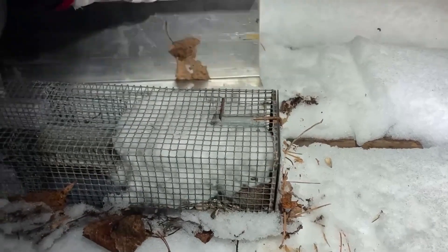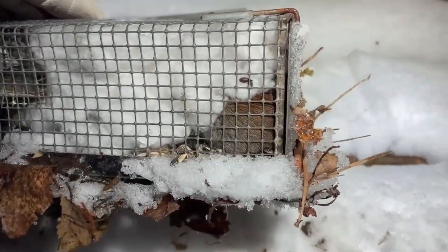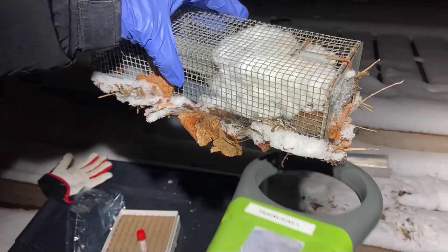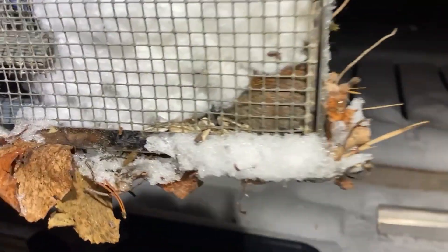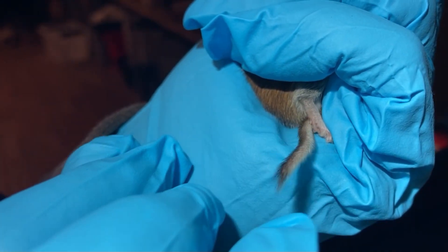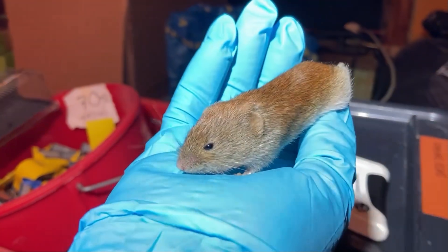On site we start by checking the traps. As you can see, someone has entered this one. After identifying the species, which in this case is bankvole, we check if the individual is tagged, meaning it has entered one of our traps before. Bankvoles can be identified by their bicolored tail as well as their red coloration.